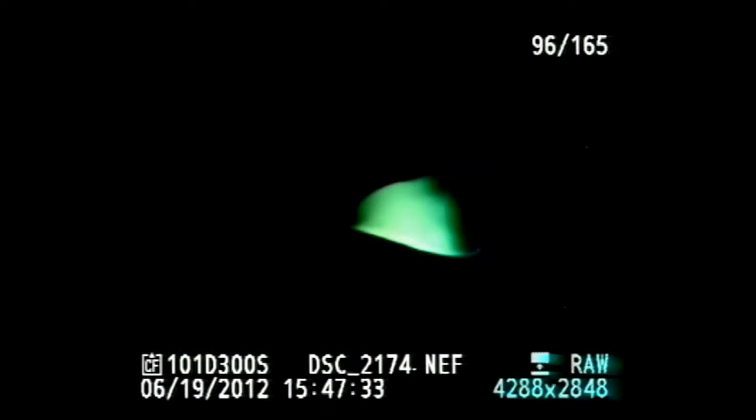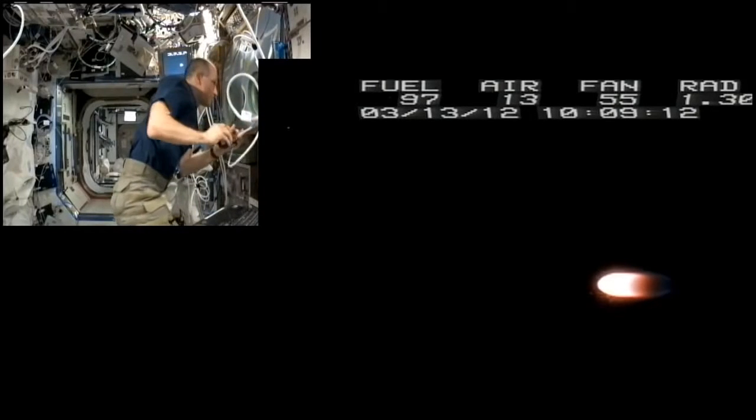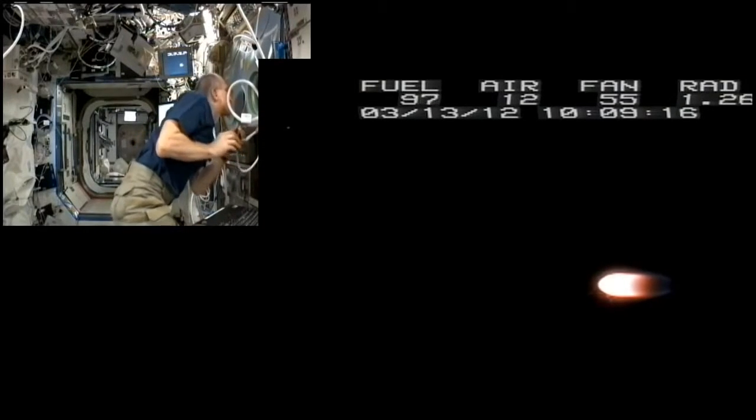SLICE allows astronauts to photograph and measure the shape and temperature of flames produced by various fuels and sizes of burner nozzles. These assorted flame shapes and sizes are then modeled to help scientists develop more efficient engines and furnaces here on Earth.